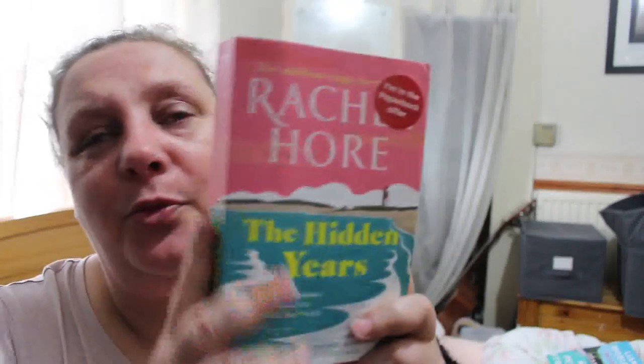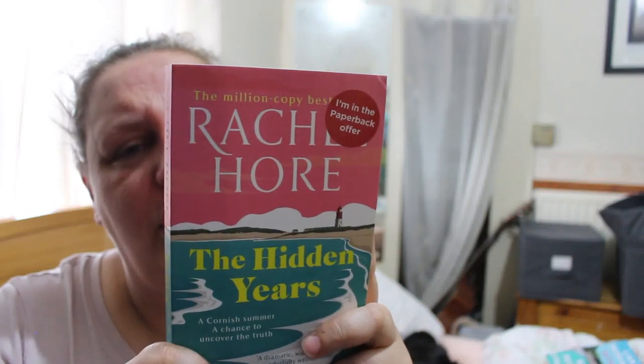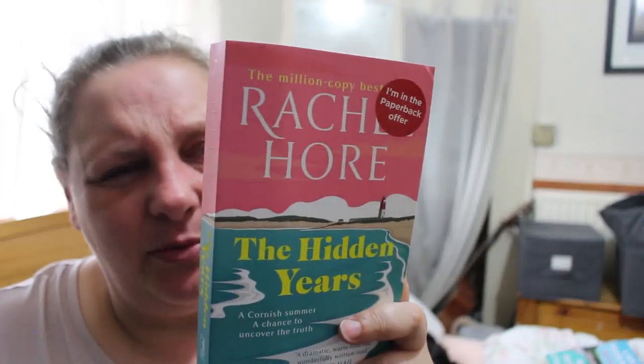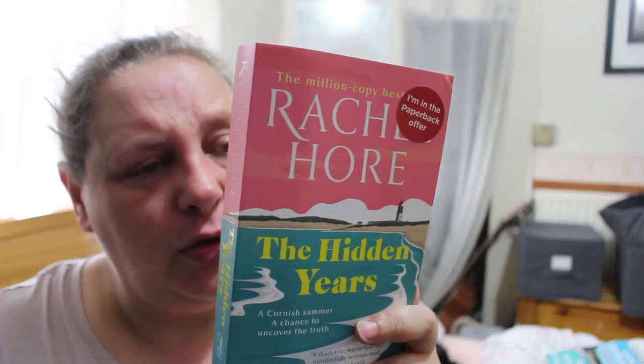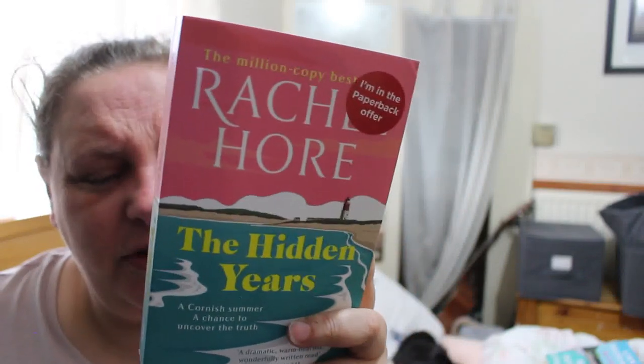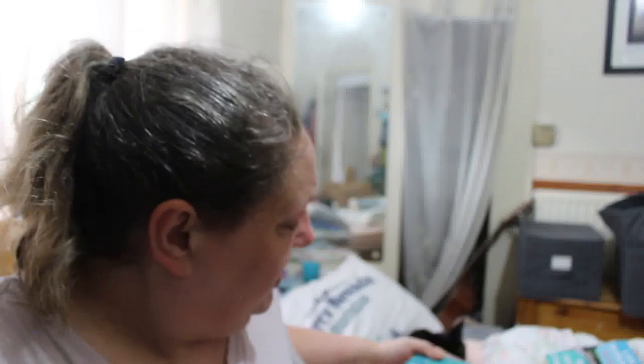The next one I've already got and am actually reading at the moment. Then there's Rachel Hall's The Hidden Years — A Cornish Summer. Set in Cornwall, which is going to be good. Two women's stories collide in a tale of secrets, loss, and betrayal. In 1966, Belle Johnson abandons her studies to follow her boyfriend Gray to Silverwood, home to an artistic community on the Cornish coast. Then there's the story of Imogen Lockhart, a young nurse who arrived at that very house in 1939 at the outbreak of war, whose story Belle will uncover all these years later.